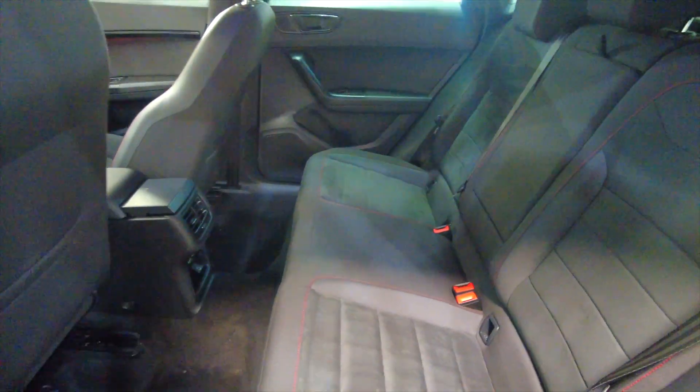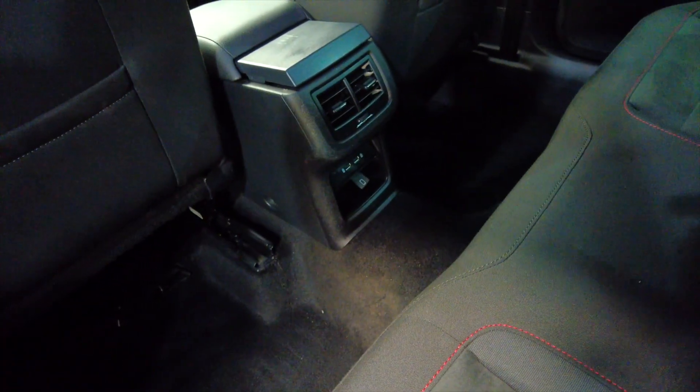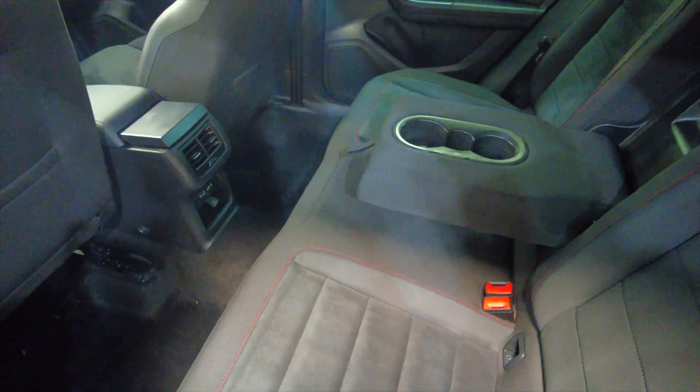Really nice interior, very spacious with lots of leg room and headroom. You've got USB ports there at the back as well, and folding armrests with cup holders.